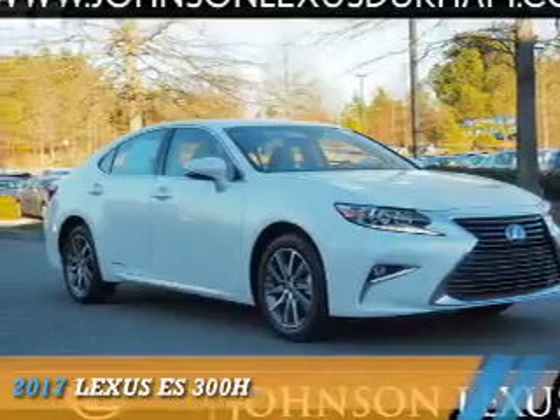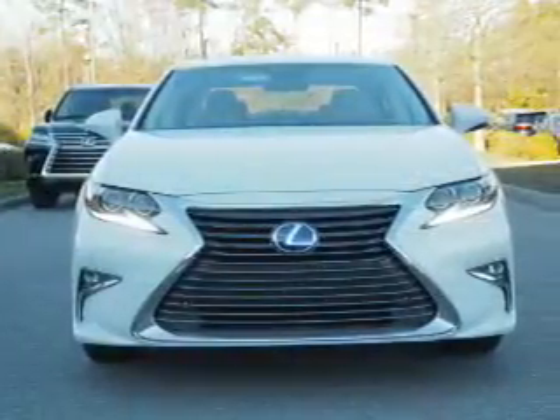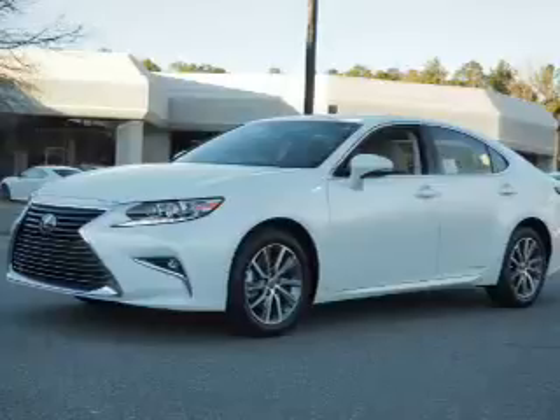Presenting the 2017 Lexus ES300H. It's powered by front-wheel drive, a 2.5-liter, four-cylinder engine, and a continuously variable transmission.